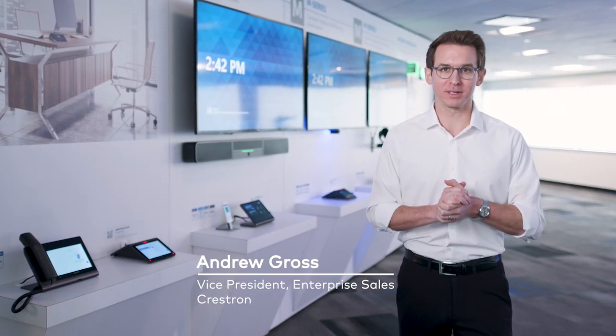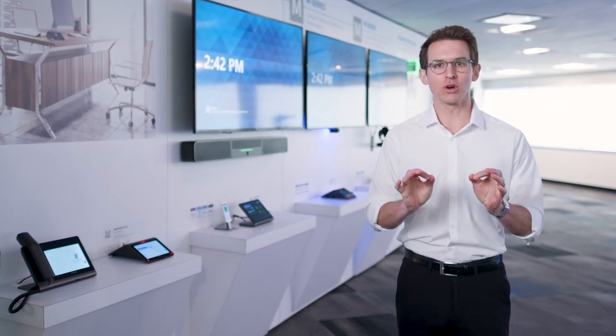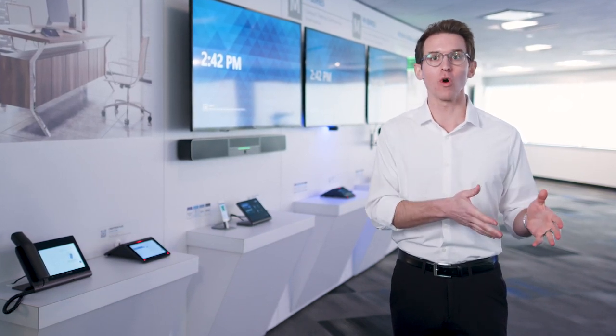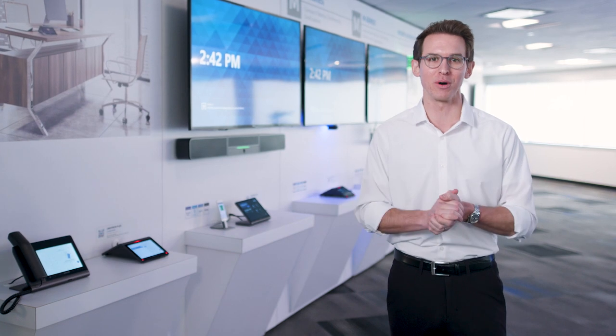Hi, I'm Andrew Gross, and I run the Worldwide Unified Collaboration business here at Crestron. Video collaboration is essential for the modern workplace, whether we are working from home or the office, or now even both.